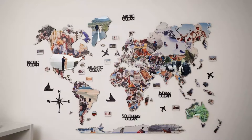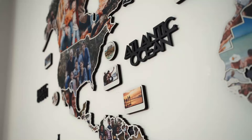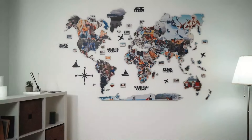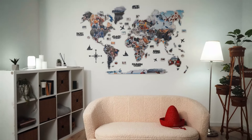We present you an entirely different world map that stands apart from anything you've seen before. We've combined three of our biggest passions: traveling, collecting memories, and wooden world maps. Having all that together, you get an incredible design piece and eye-catching decor at your home.